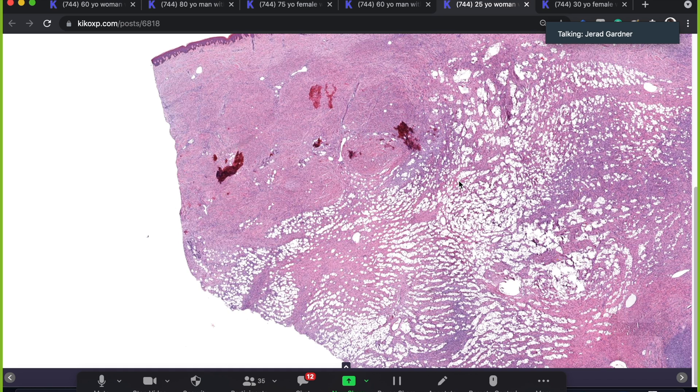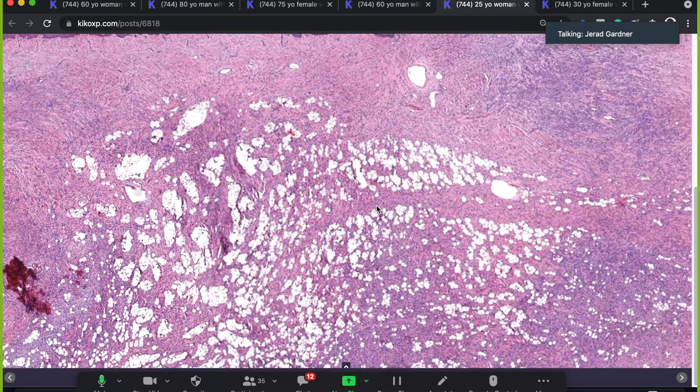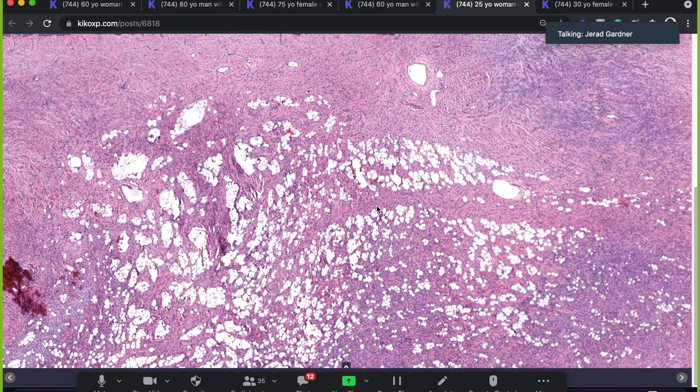My advice: if you have any doubt between neurofibroma and DFSP, do S100 or SOX10 in addition to CD34. If S100 and SOX10 are strongly positive, that's your neurofibroma. I used to say you'll never see S100 in a DFSP, but I have now seen one example — only once — of a fibrosarcomatous DFSP with patchy but very real S100 expression. It had many other obvious DFSP features and we confirmed it with molecular testing.